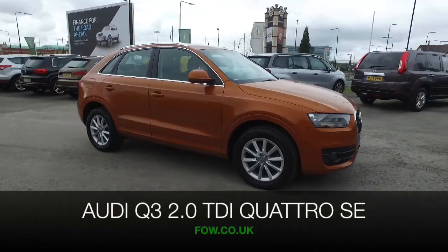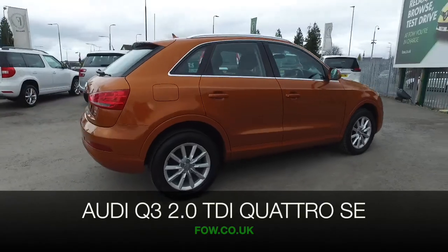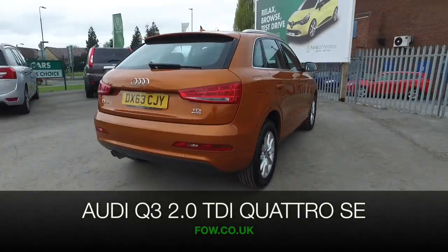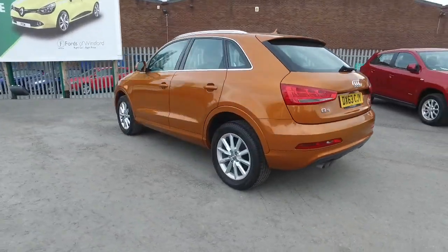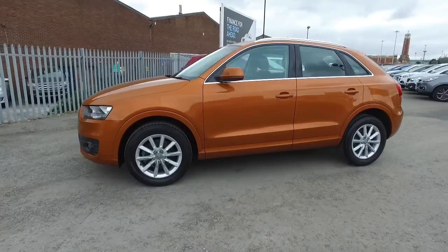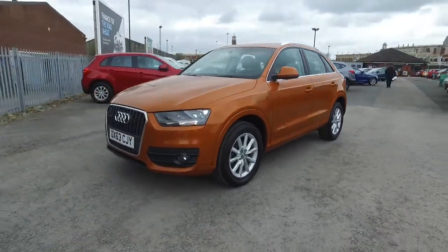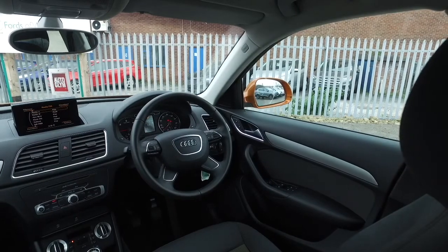The Q3 won't disappoint, and this looks great in its orange paintwork. This is a 2.0-litre TDI Quattro SE from 2013, and we have just around 14,000 miles on the clock, which is not too many at all. Samoa orange metallic — I don't think you see too many of these around, so you'll certainly stand out from the crowd.